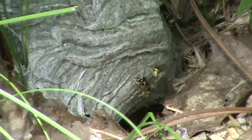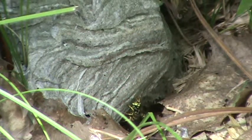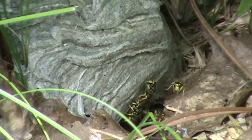Shame I don't live up here, because that nest right there would be in my collection for sure. But I don't live here in Wisconsin, though I wish I did.